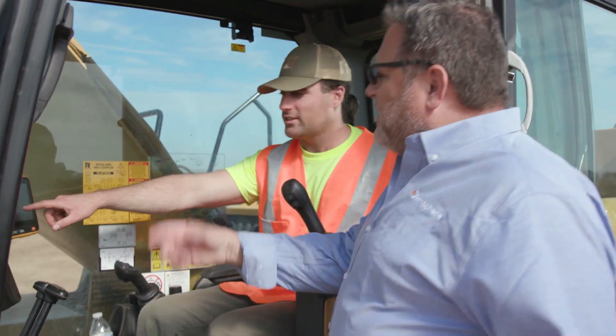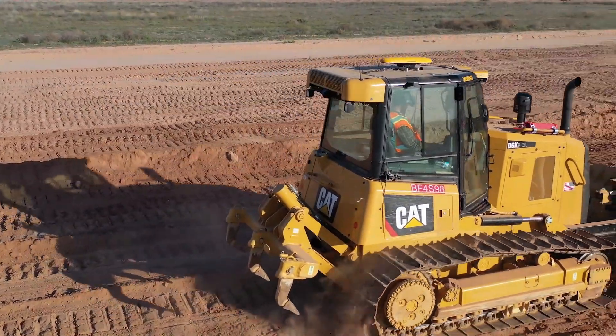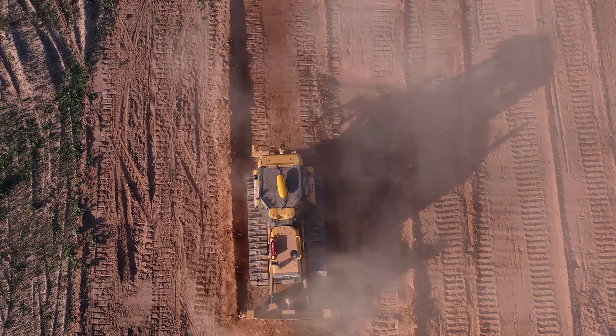What it means for you as a new user is the barrier of entry to learn is lower. The cost is lower. The warranty is longer than any warranty in the industry today. The Grade Metrics dozer offers our customers the absolute best performance at the best price with the highest value to you. Investigate, understand, and learn more about the Grade Metrics dozer system.